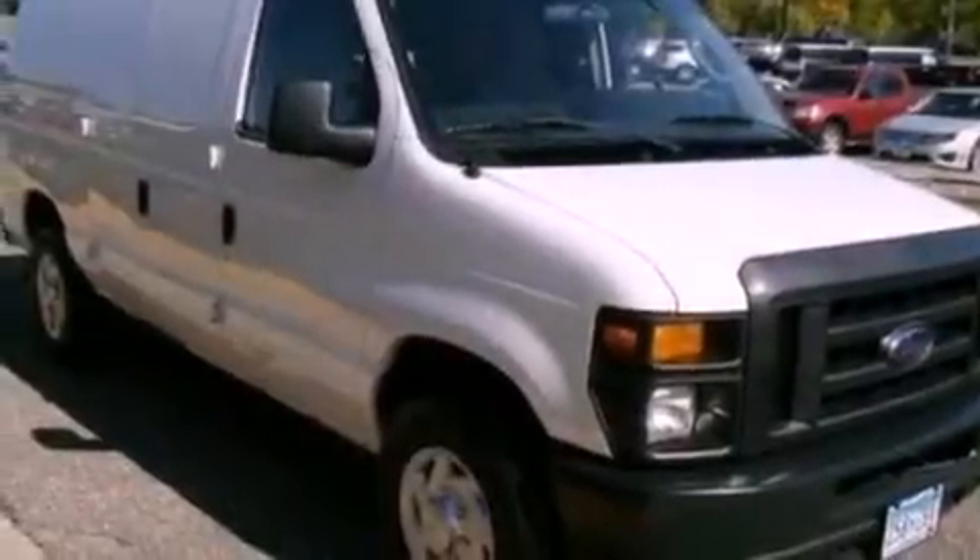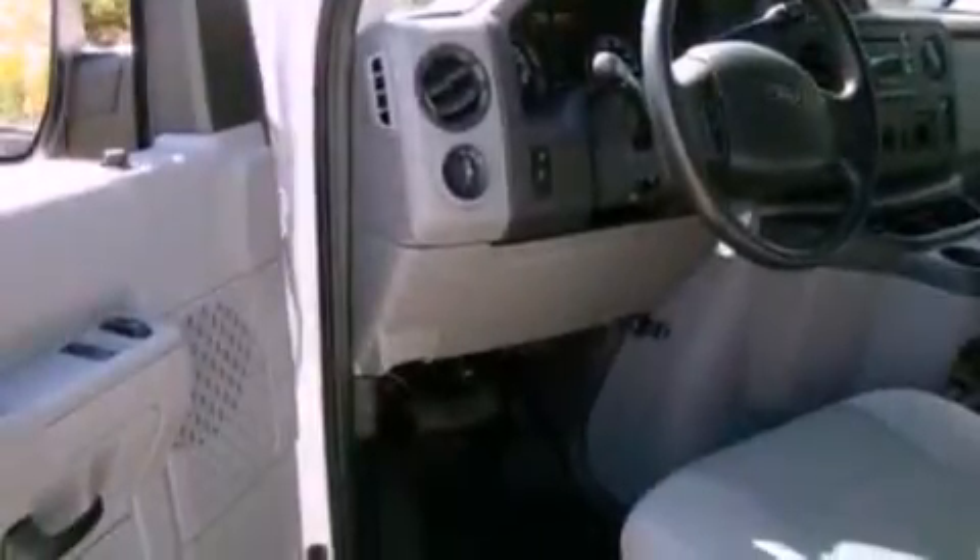Its top features include cruise control, a keyless entry system, a CD player, 12-volt power outlets, and privacy glass.